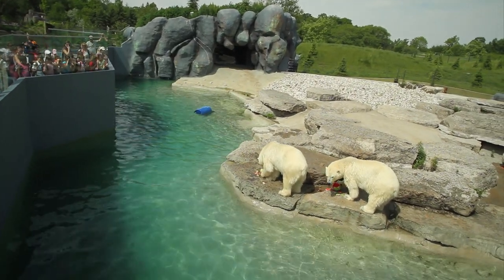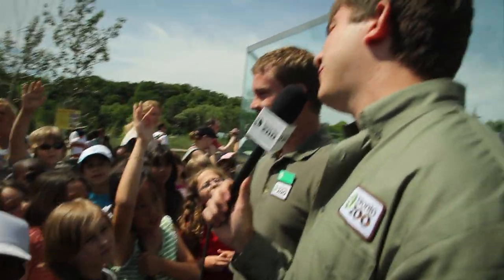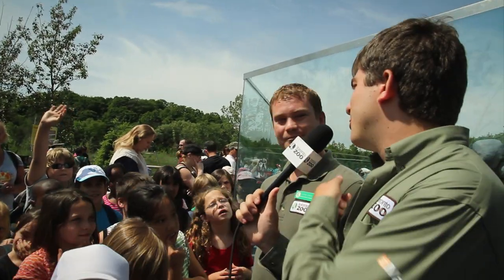What do you guys want to do? Save the polar bears! Everyone say thanks, Steve! Thanks, Steve! Thanks, guys. They were talking to you, not me.